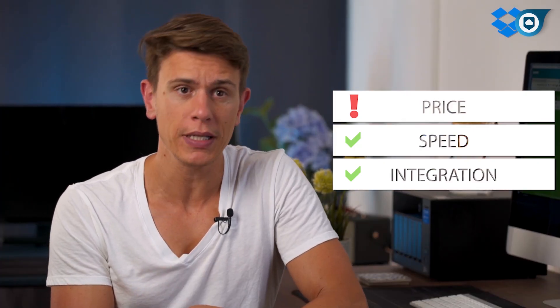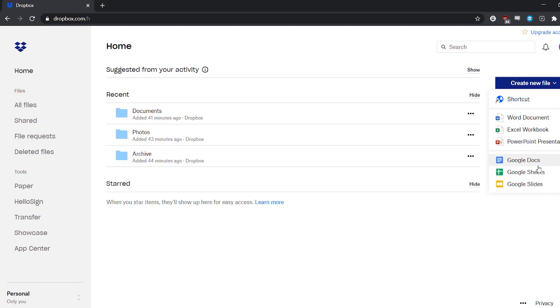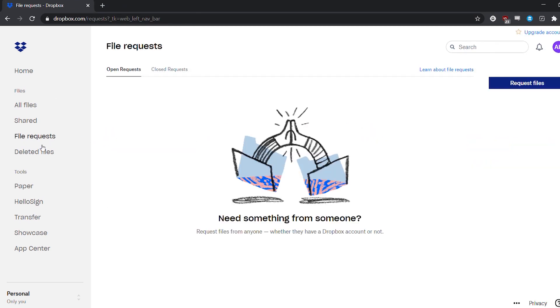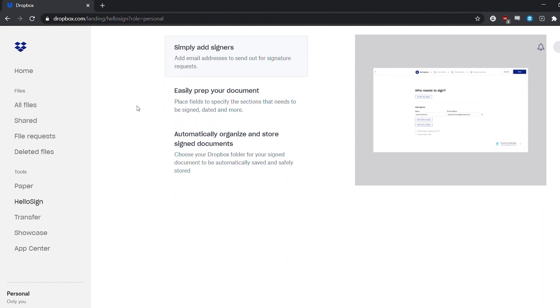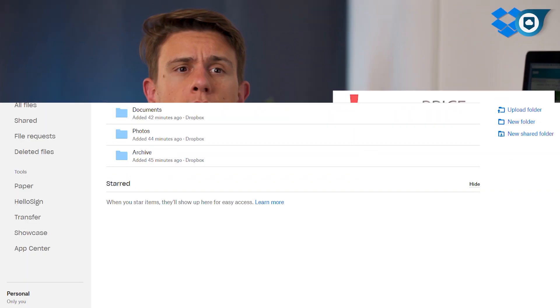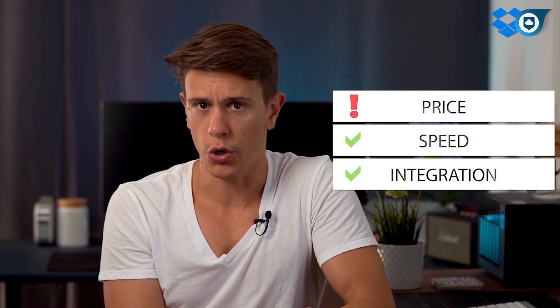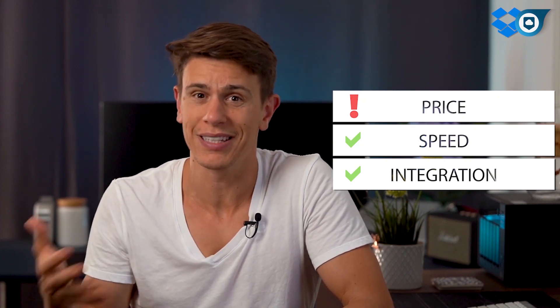Collaboration is one area where Dropbox has improved greatly in recent years, but ultimately it's still more of a file-syncing service first than a cloud collaboration platform second. Most of its features and functionality are geared towards giving you control over your files — things like in-depth versioning and rewinding — rather than being focused on letting others also work on and in your files.